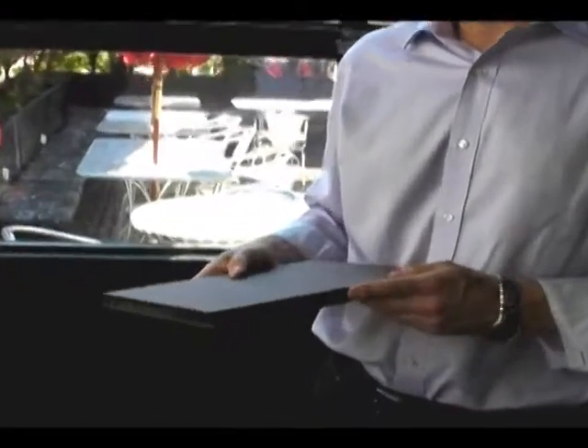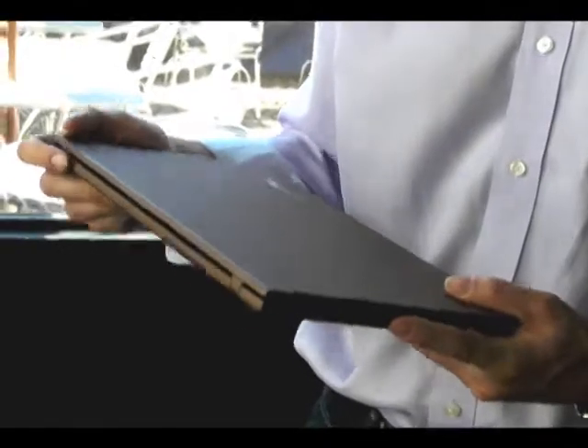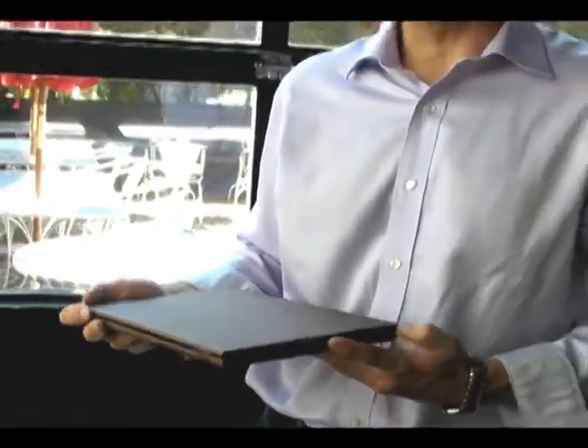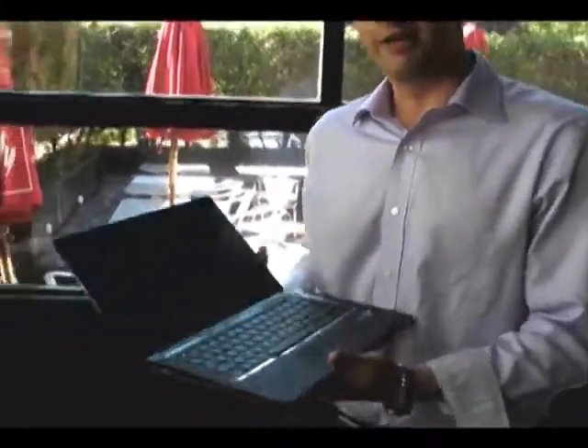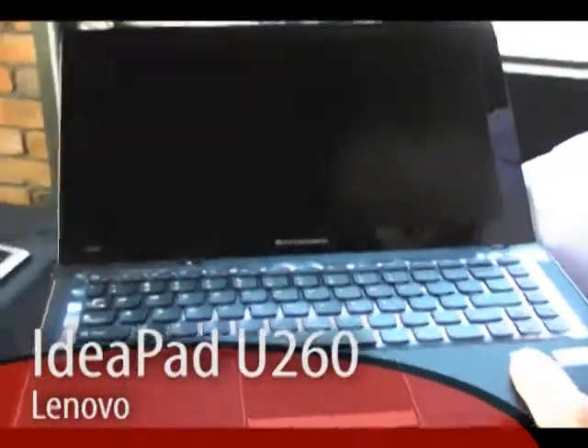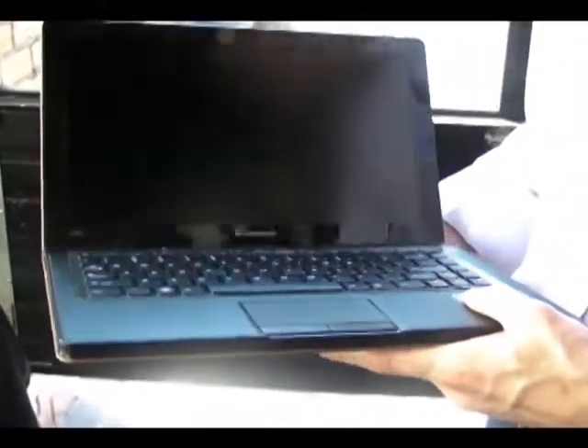I'd like to introduce to you today the Lenovo IdeaPad U260. This is a great Windows 7 PC coming to the Canadian market soon. It has a 12.5 inch screen and is extremely portable. It's 18 millimeters thick and about 1.5 kilograms, so the portability factor is very high — this is easy to carry around.